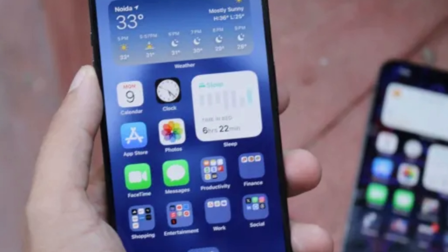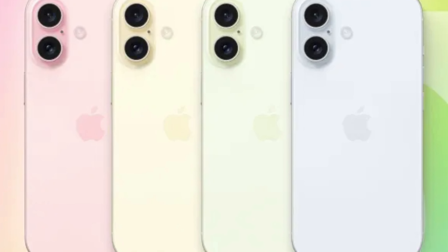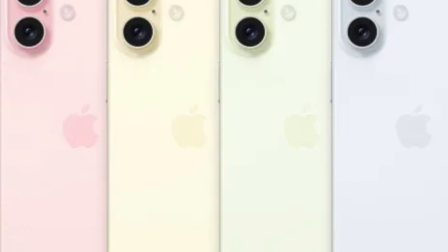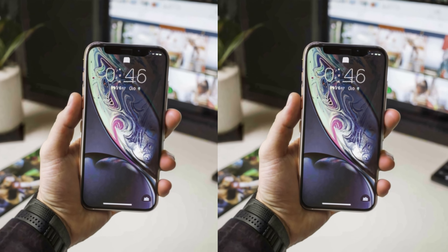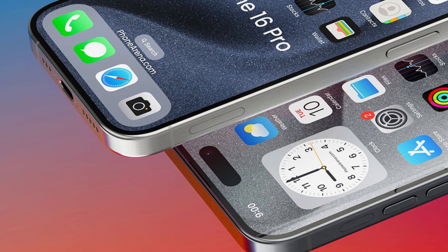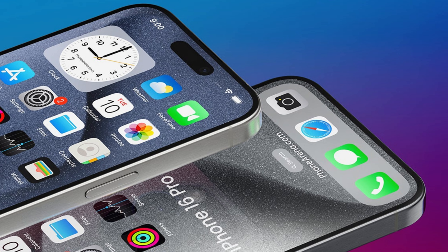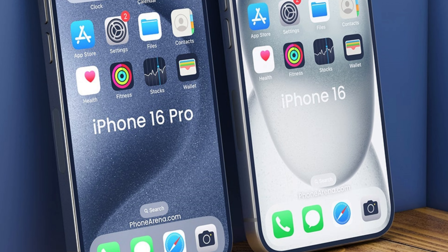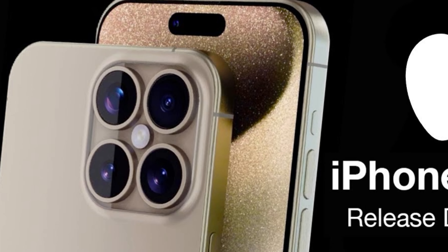Additionally, the glossy frame is poised to catch and play with light in captivating ways, adding a dynamic element to the iPhone 16 Pro series design language. With the rumored transition to a polished glossy frame, the iPhone 16 Pro series is poised to redefine smartphone luxury. The combination of titanium durability and a glossy finish exudes exclusivity. Beyond aesthetics, the polished frame serves as a testament to Apple's craftsmanship and attention to detail, resulting in a device that not only looks stunning but feels exquisite to the touch.